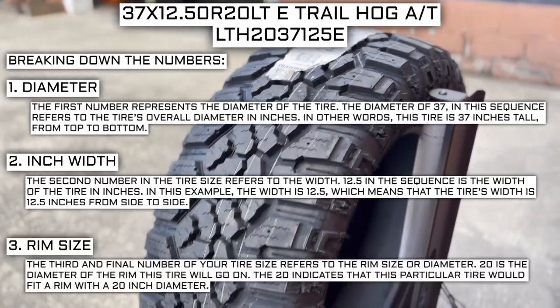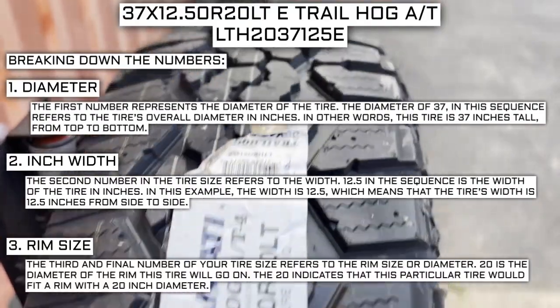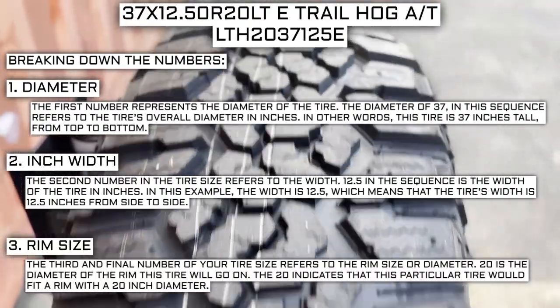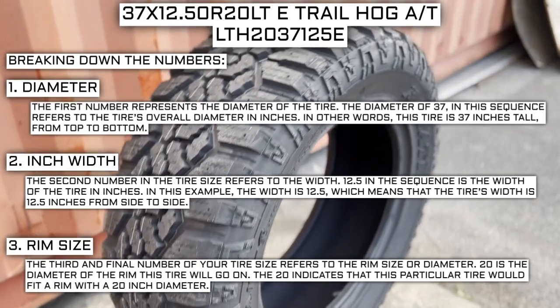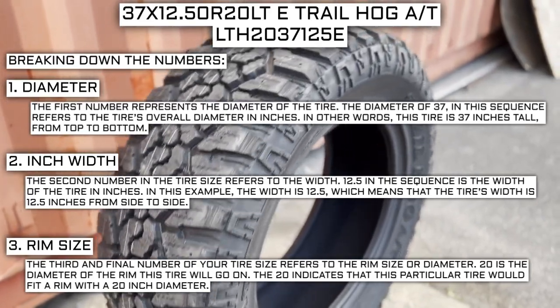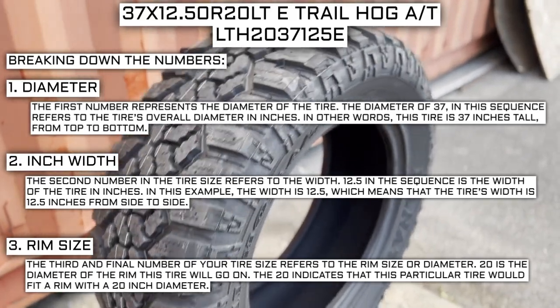The third and final number of your tire size refers to the rim size or diameter. 20 is the diameter of the rim this tire will go on, indicating that this particular tire would fit a rim with a 20-inch diameter. Keep in mind, this number is not negotiable. Unlike the first two numbers, you can't upsize or downsize this part. The only time this number will be different is if you are actually changing the size of your rim.